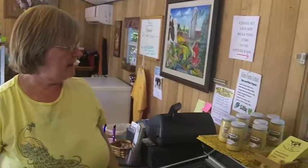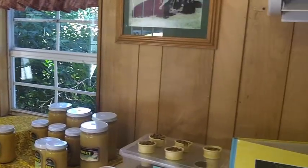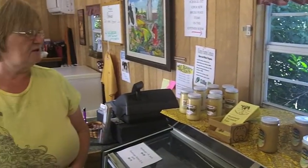We sell local honey. What we have available right now is all raw honey. A lot of our customers like the experience of getting closer to the way food was supposed to be eaten, and we have raw honey here.